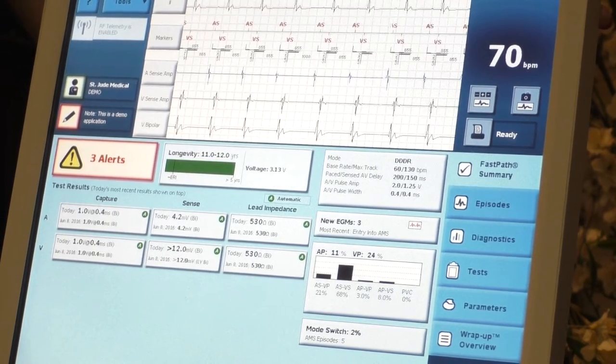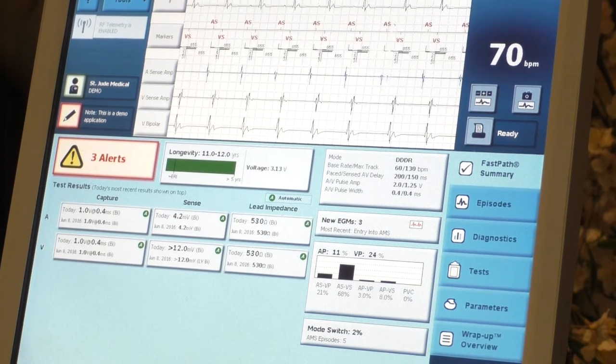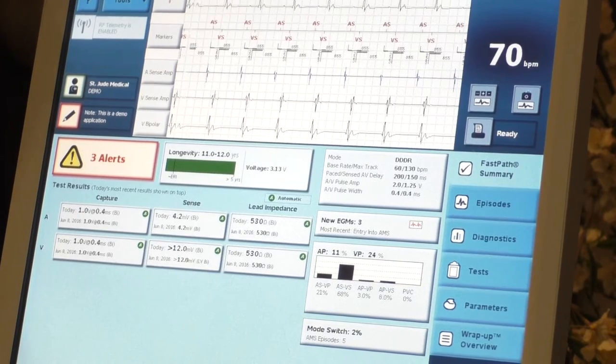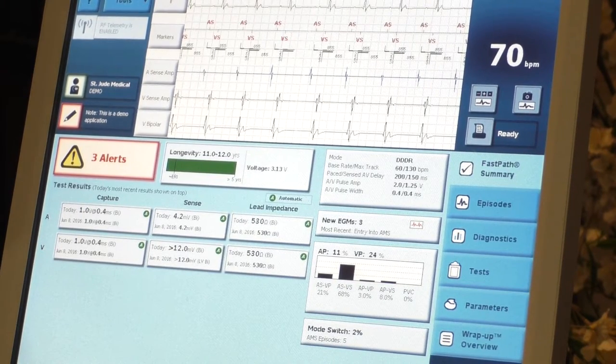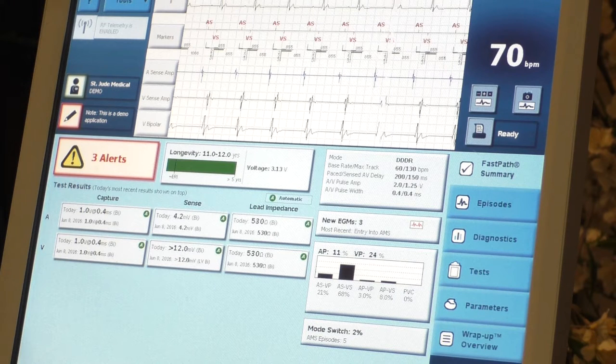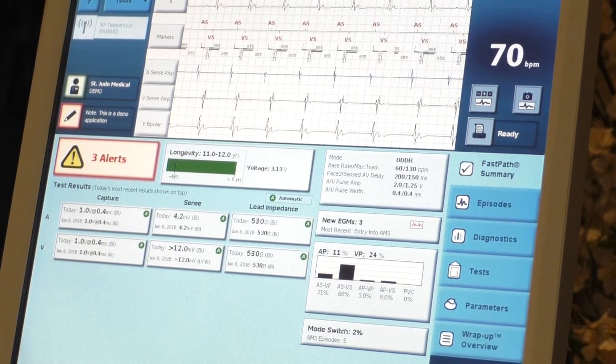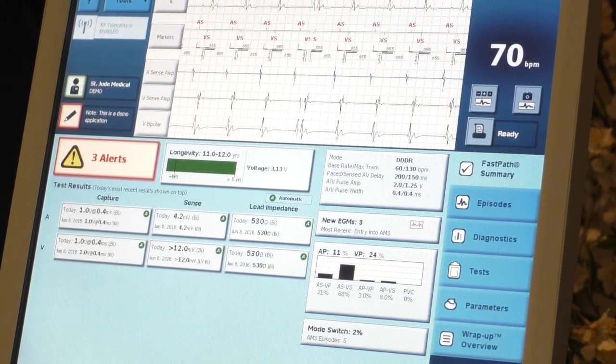The rate response feature is only turned on for patients who feel crummy when exercising — you don't turn it on for every patient. When running a threshold, you're force pacing the heart and finding the last voltage that captures the heart muscle. We see this from intracardiac signals — signals from within the heart through little electrodes at the tip of the leads — and we can see the morphology, the way the EKG looks.